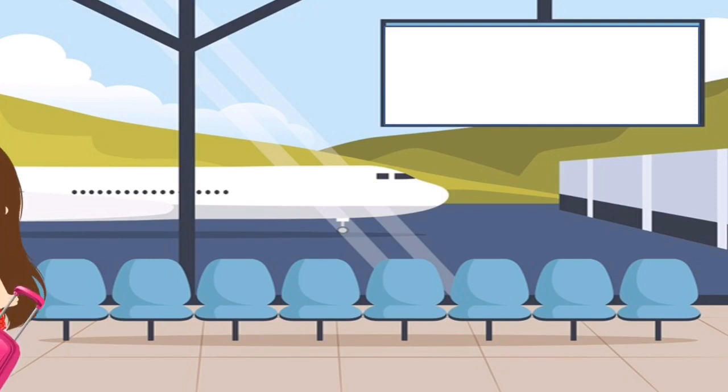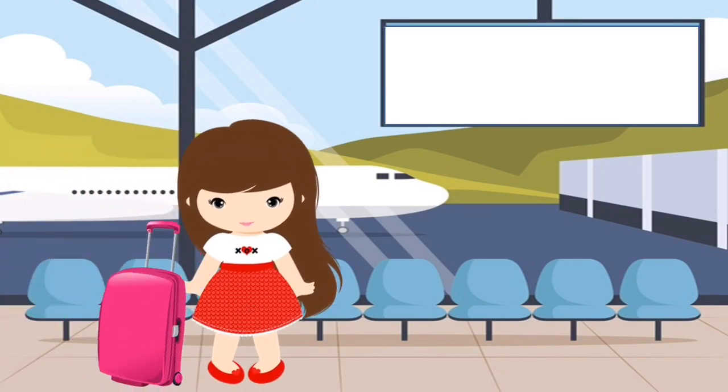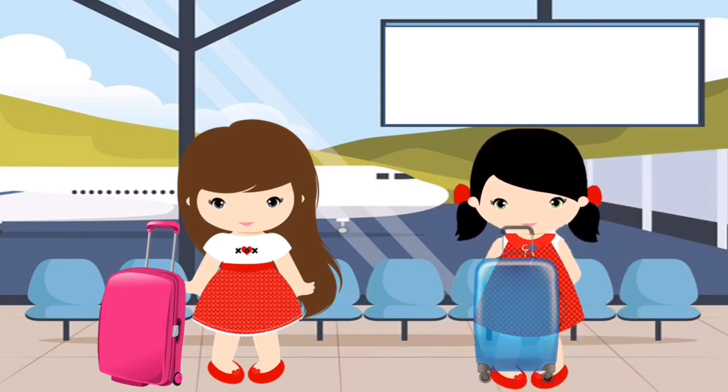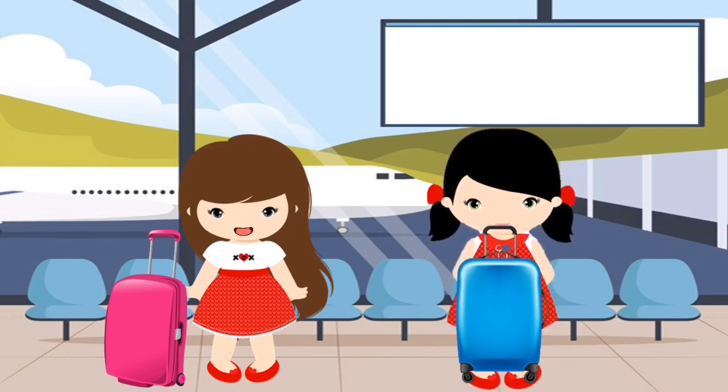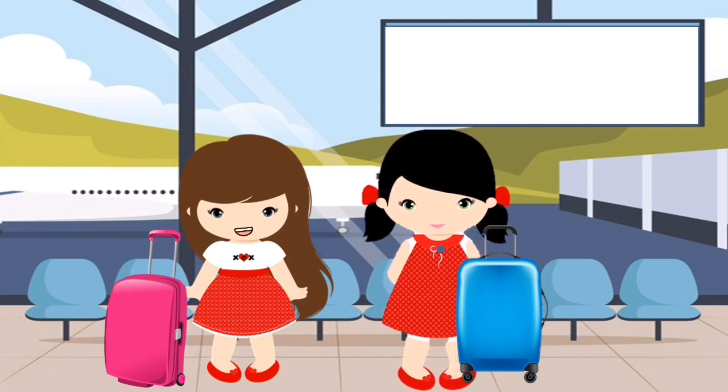Now she arrived at the airport. She is in the waiting room. After 5 minutes, Liza is coming. Finally you arrived, Liza, said Laura.